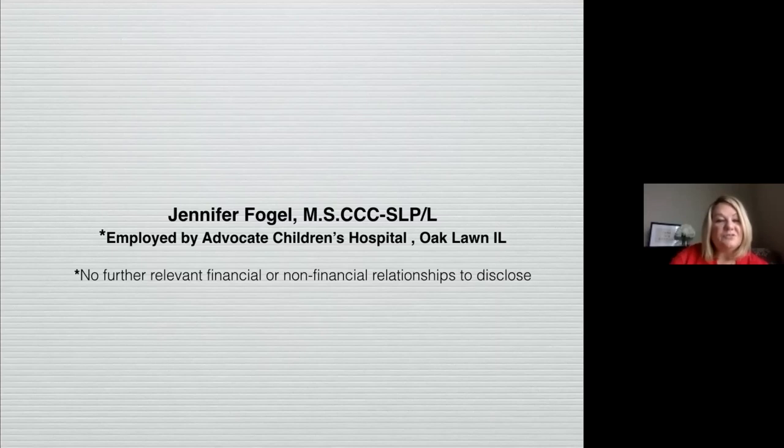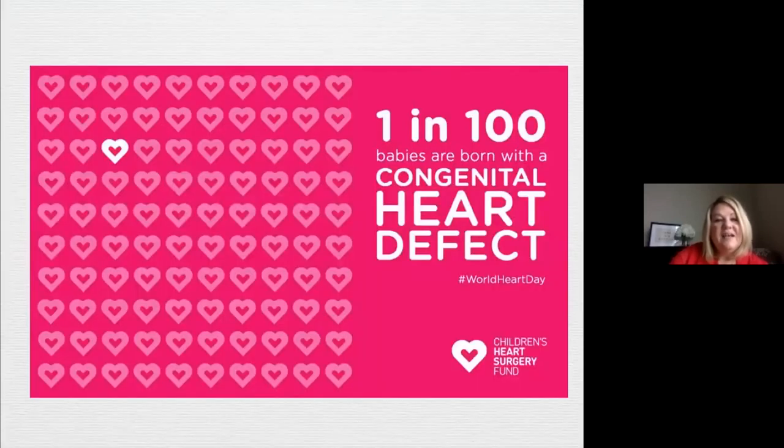I have no disclosures. So at some point in your career, you will encounter an infant that has had open heart surgery, as a young child or even an adult. One in 100 babies are born with congenital heart defects — that's quite a large number compared to other childhood diseases.